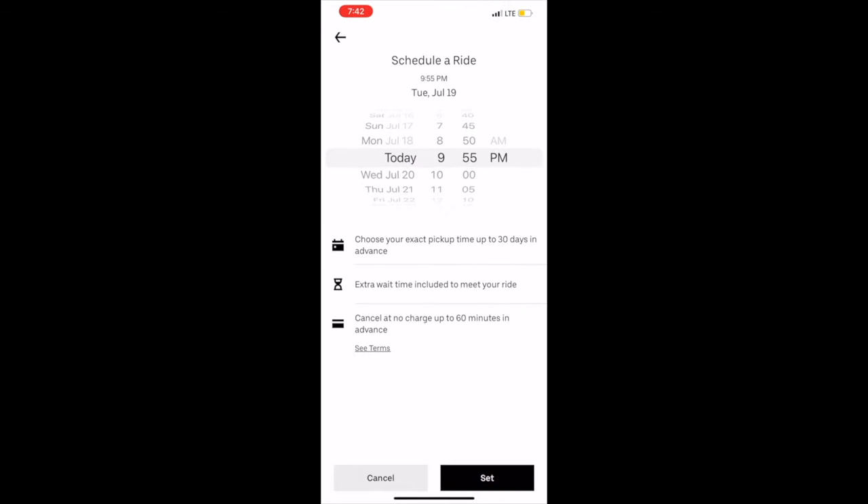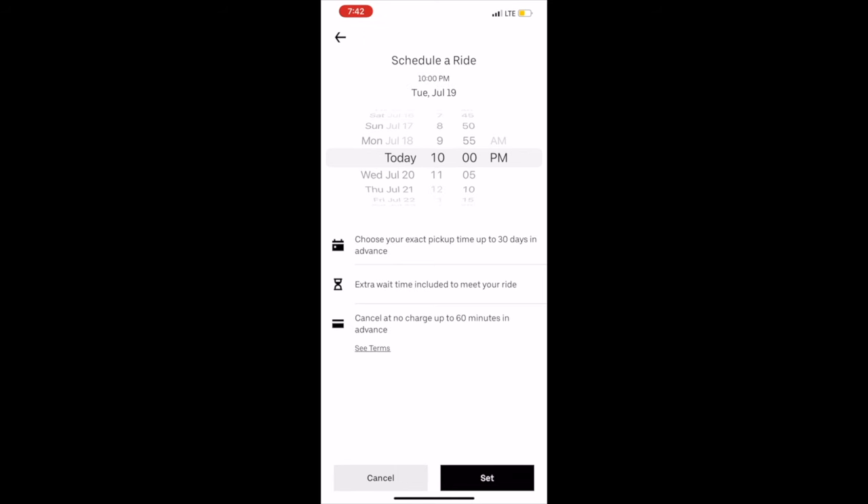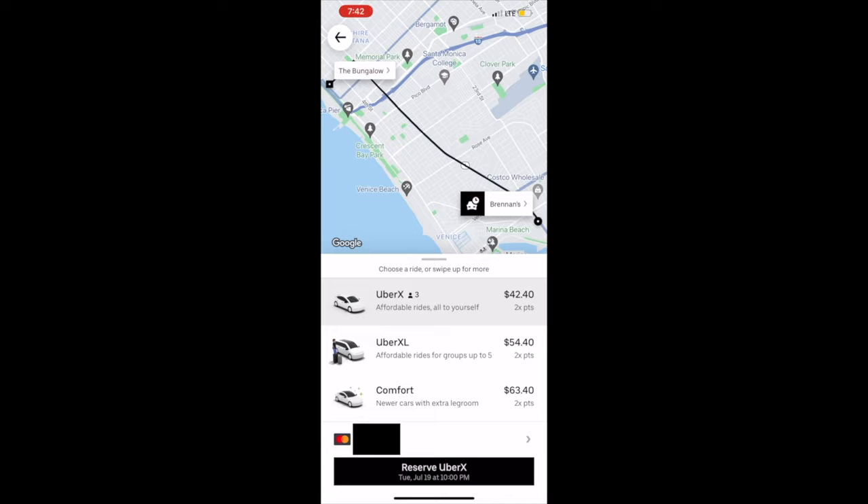However, when I scheduled it a couple hours in advance, the price skyrocketed super high. This is something you have to keep in mind because if you're scheduling a ride in advance, the biggest advantage of course is you don't have to worry about ordering it right then and there. However, if you're trying to save money by scheduling in advance, keep in mind sometimes it might be cheaper just ordering it right when you need it.